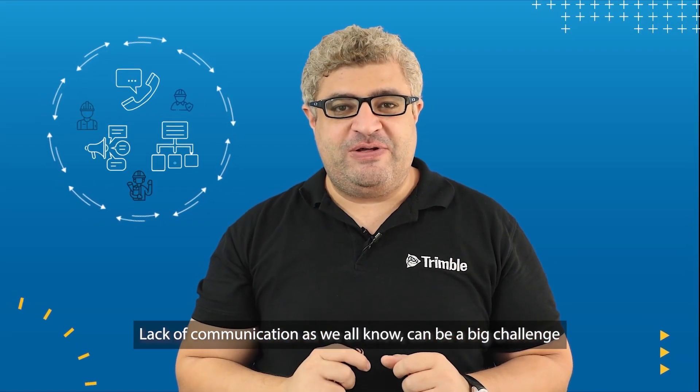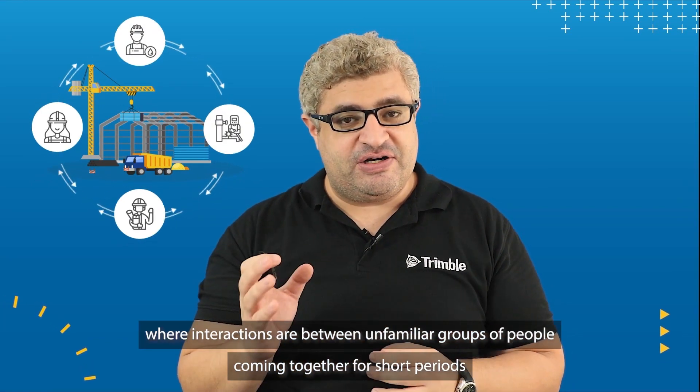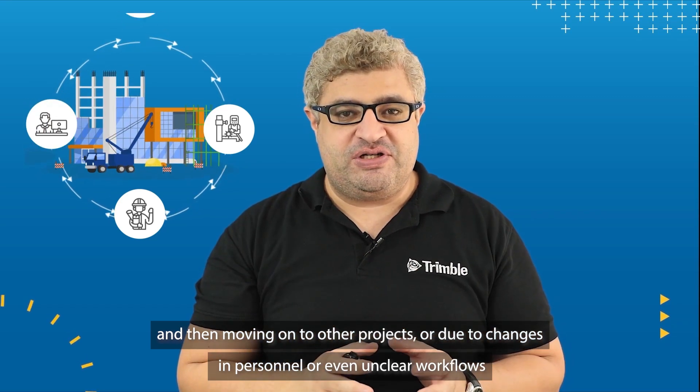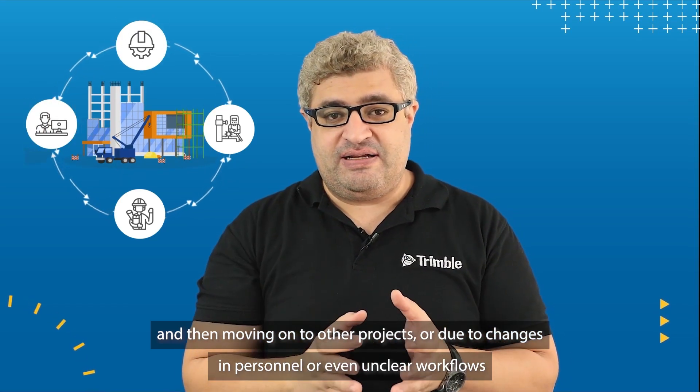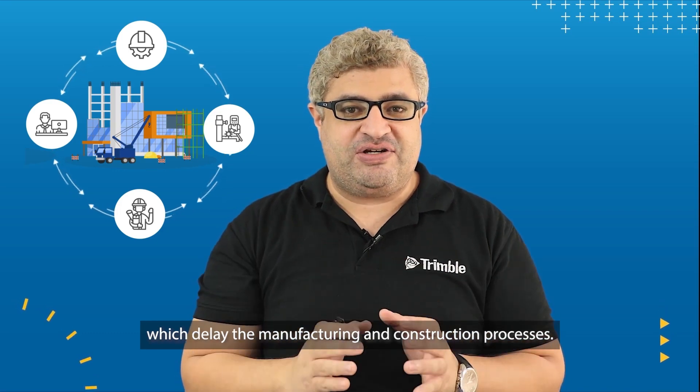Lack of communication, as we all know, can be a big challenge, especially within the construction industry where interactions are between unfamiliar groups of people coming together for short periods and then moving on to other projects, or due to changes in personnel or even unclear workflows which delay the manufacturing and construction processes.